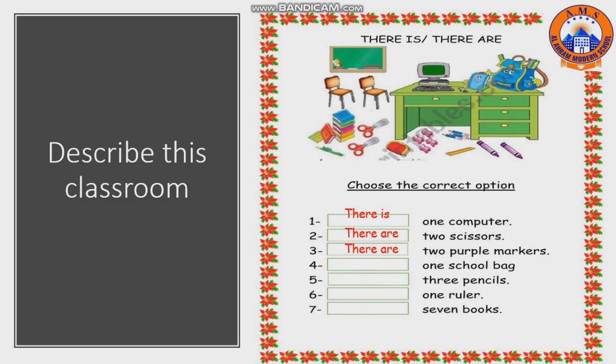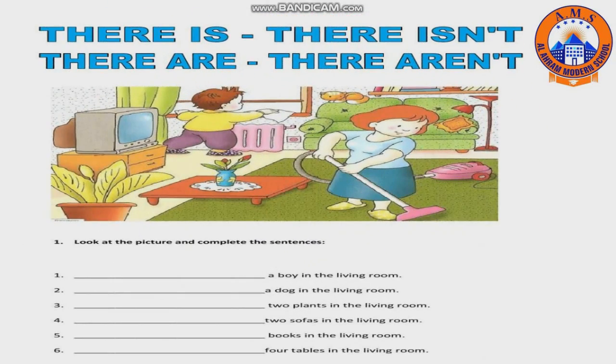Number three: two purple markers — there are. Number four: one school bag — there is. Superb! Number five: three pencils — there are. Number six: one ruler — there is. Number seven: seven books — there are. Superb!